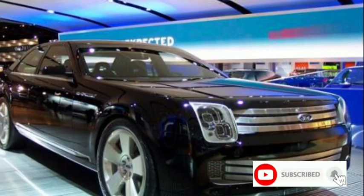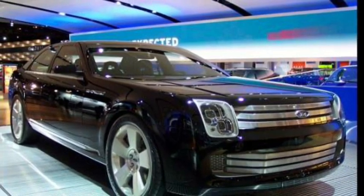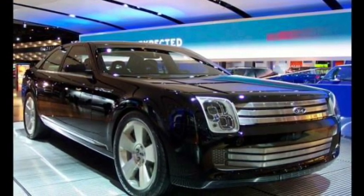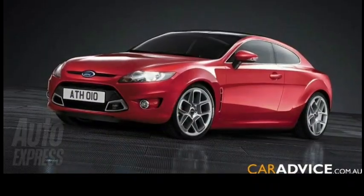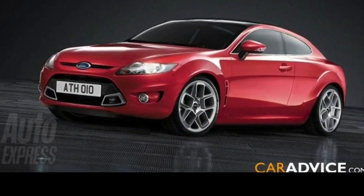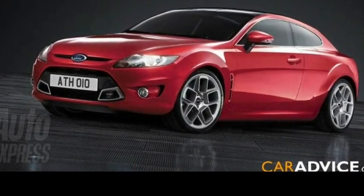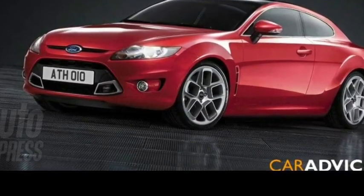The Galaxy was also significant because it represented Ford's full-sized competitor to the Chevrolet Impala. While the large Ford Galaxy died out in 1974, it made quite an impression on American culture with impressive sales of 7.85 million cars throughout its 16-year run.